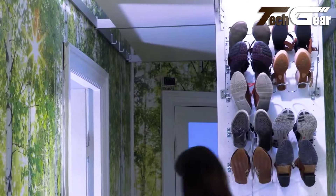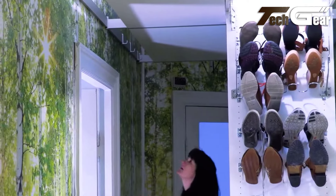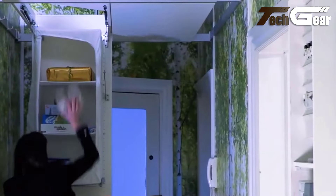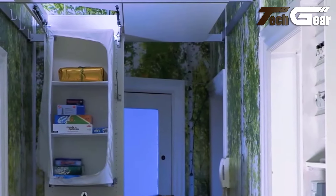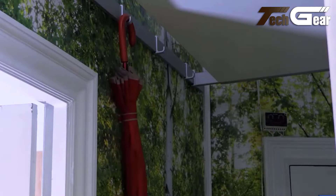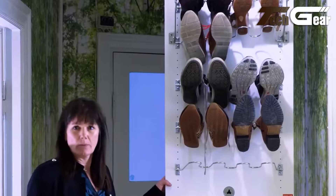Beam It Up offers a practical way to declutter and organize your home. Its easy-to-use design ensures that even high storage areas are accessible, making it a valuable addition to any space-challenged area. With Beam It Up, you can effortlessly maximize your storage potential and keep your living areas tidy and efficient.